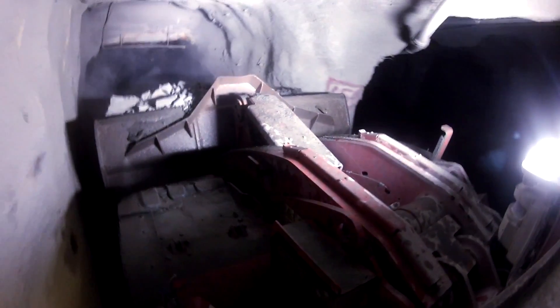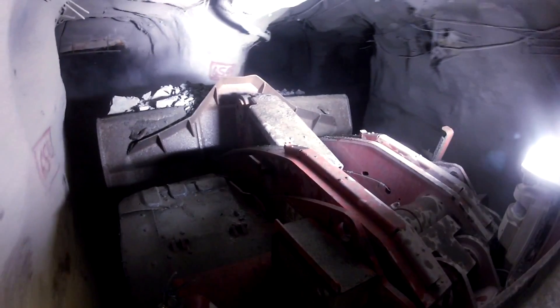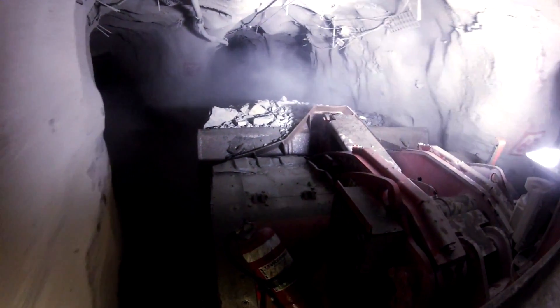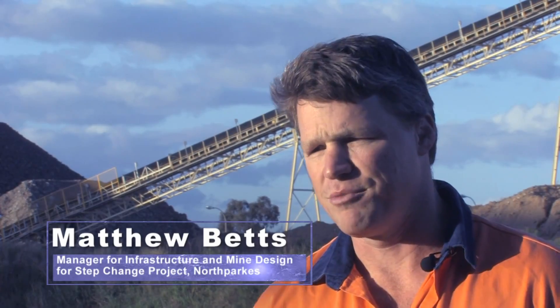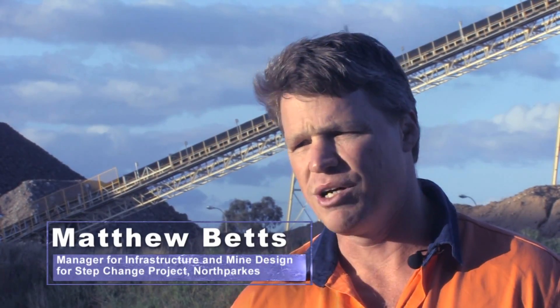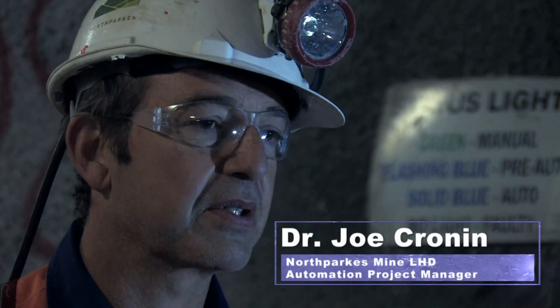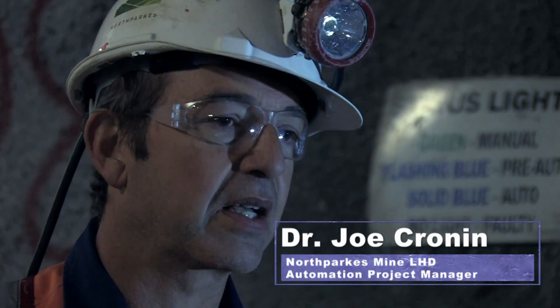It is a flexible system which can be adapted to the unique working environment of individual operations. At the beginning of the project we investigated what automation packages were available to us, and Sandvik's Automine was the only package that met all our needs and was the only true mass mining production system. It has the loader automation side, the traffic management and the production management side, and the interface to our SCADA system — and that's all come together and is now working well and seamlessly.